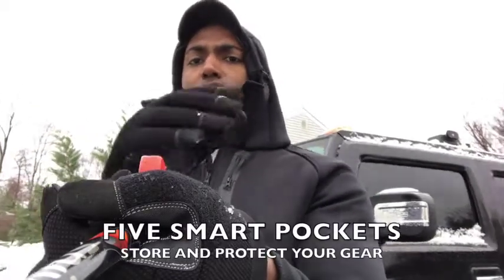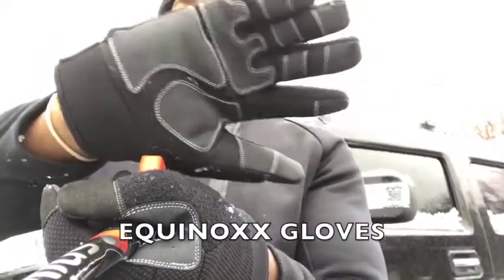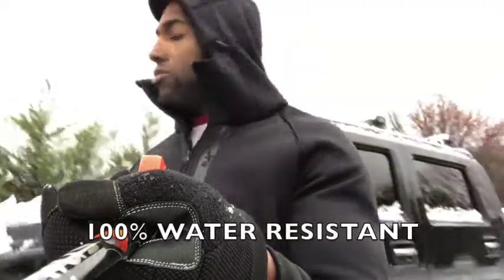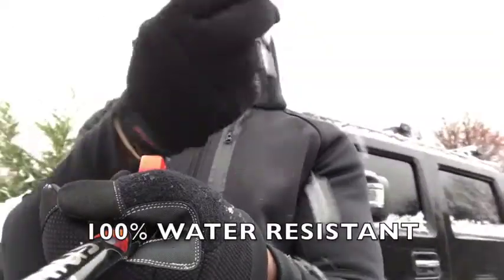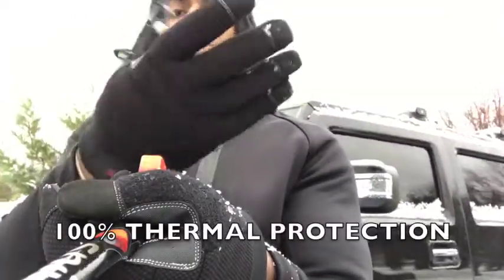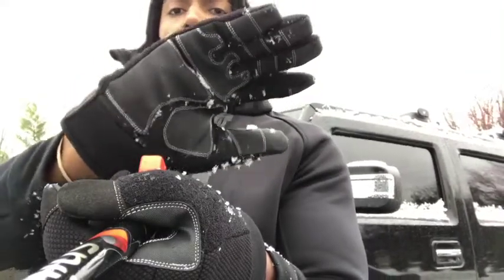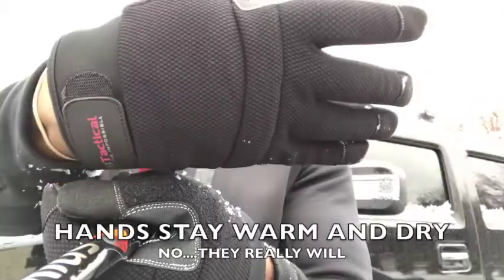Lots of great smart pockets on here described on our website, and now you couple this with our Equinox Gloves. Our Equinox Gloves are water resistant and 100% thermal. So you can touch snow, shovel out in the snow, be out in the elements — it doesn't matter. This glove is water resistant, your hands are going to stay warm and dry.